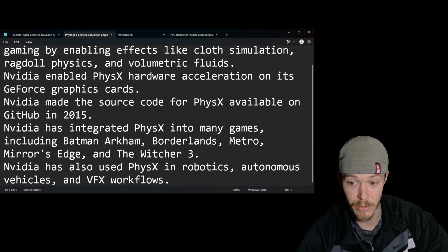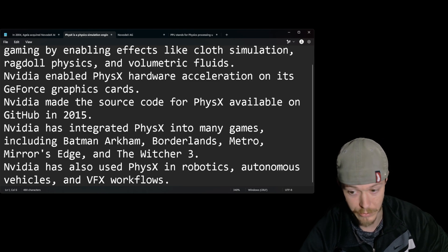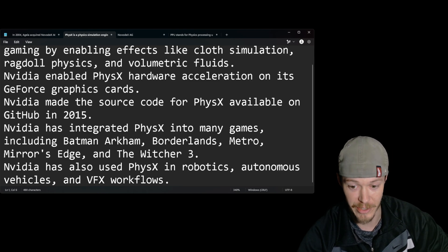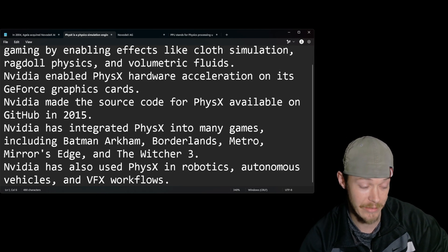NVIDIA made the source code for PhysX available on GitHub in 2025. NVIDIA has integrated PhysX into many games including Batman Arkham, Borderlands, Borderlands 2, Metro, Mirror's Edge, and The Witcher 3. NVIDIA has also used PhysX in robotics, autonomous vehicles, and VFX workflows.